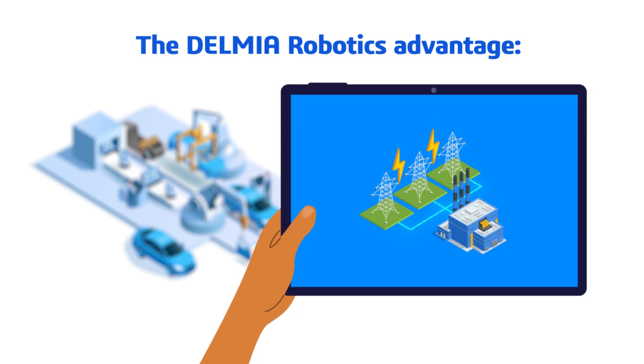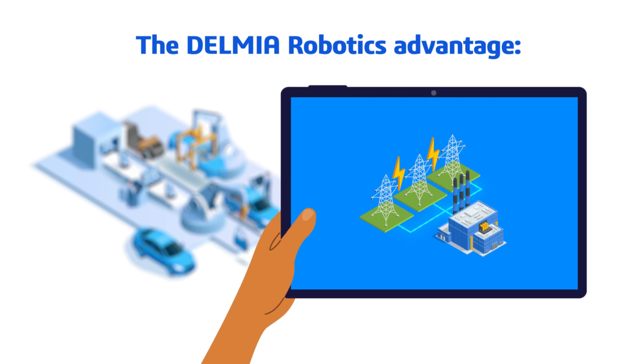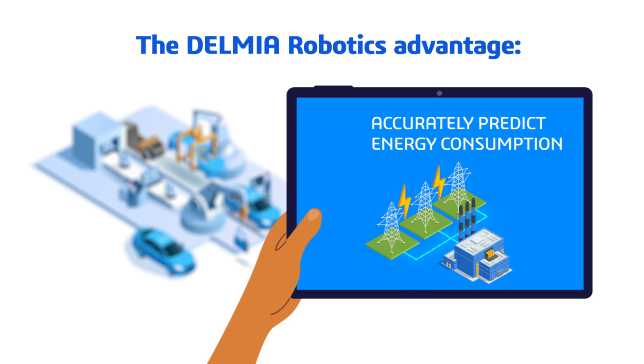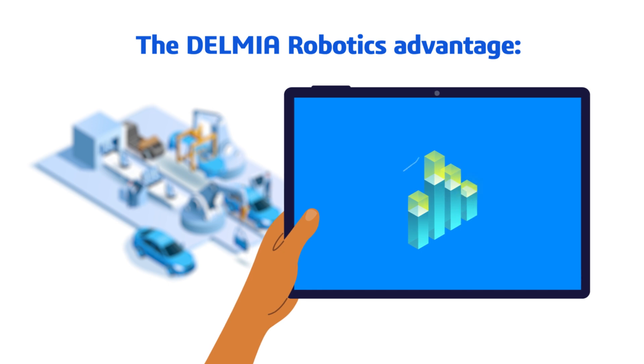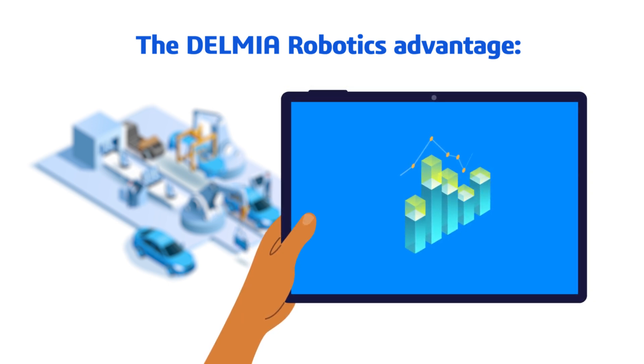DELMIA Robotics automatically calculates and inputs values like mass, inertia, and center of gravity. This allows you to accurately simulate your robot's speed and trajectory, therefore accurately predicting energy consumption. The data readout panel offers real-time insights on robot and joint energy consumption by displaying instantaneous and cumulative energy usage during simulations.